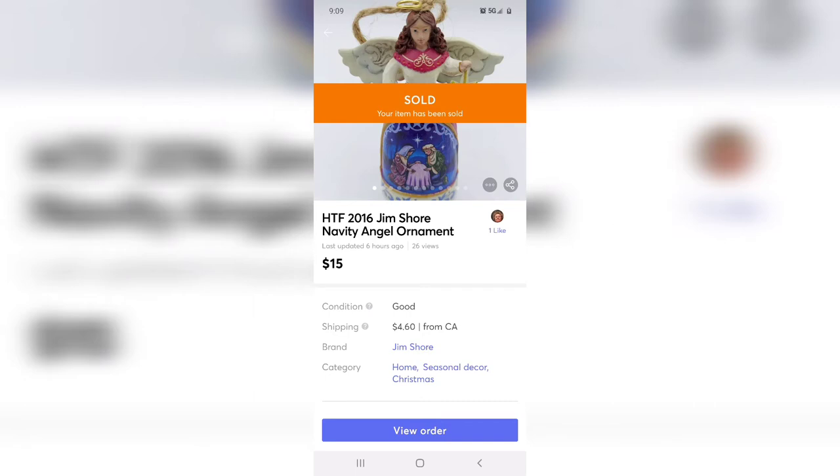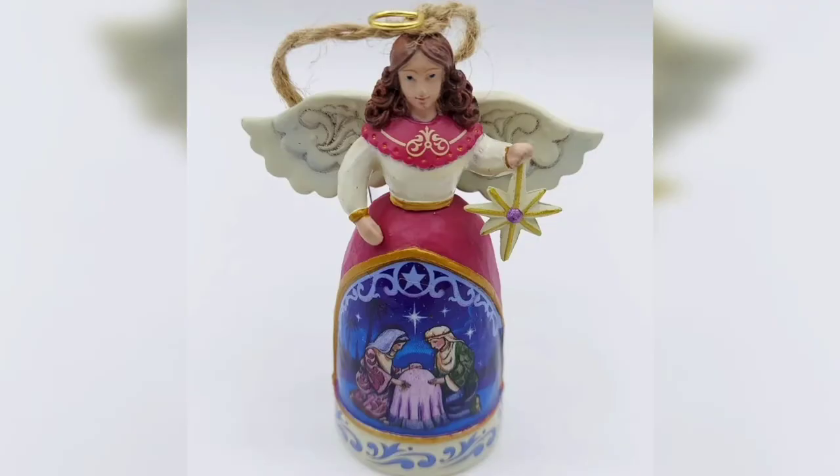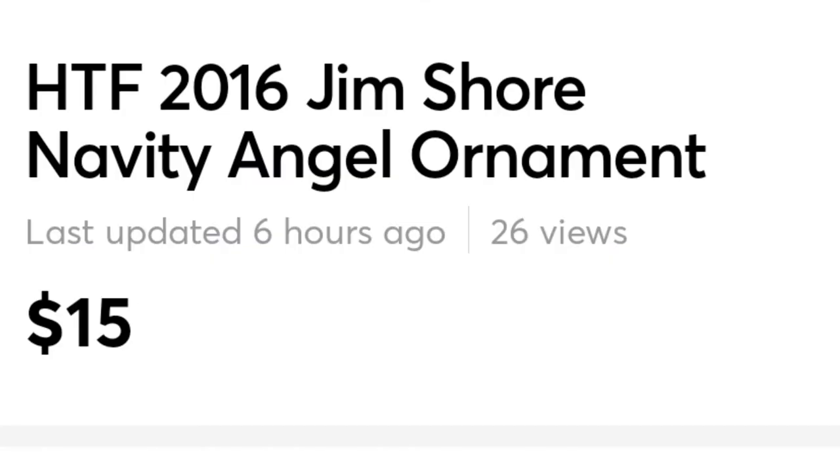Quick tip for those just starting out: do not dismiss those little miscellaneous bags of tiny items, because you just never know what you'll find. This is a Jim Shore ornament — it's not your typical Jim Shore, it's made of PVC plastic, but it's more rare in that it was sold as a quick grab-and-go gift for Christmas in places like Bath & Body Works. Because of that it sold for 15 dollars, and it only cost me about a buck in the bag.